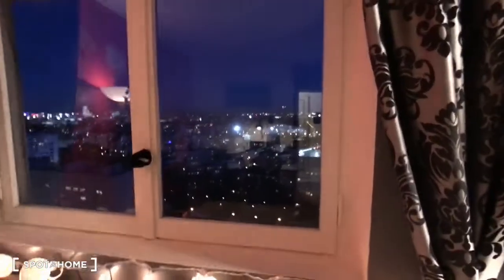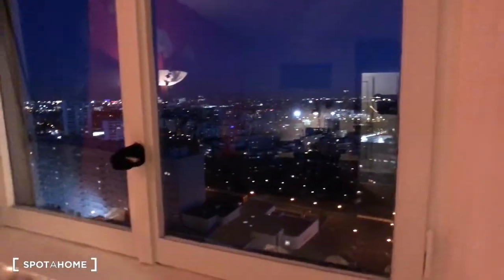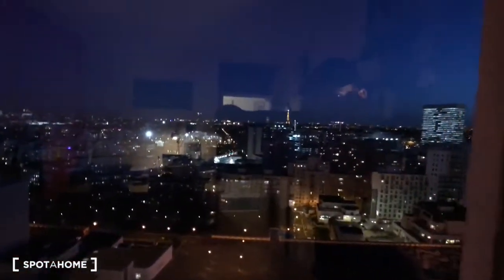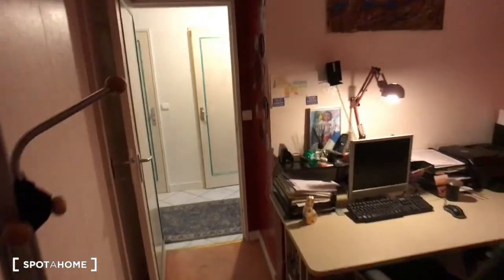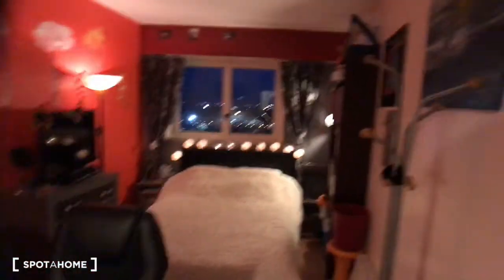So that's the view. We're actually on the 15th floor, and the view is very beautiful. As you can see, there is even the Eiffel Tower. So the view is very awesome. That's the bedroom.